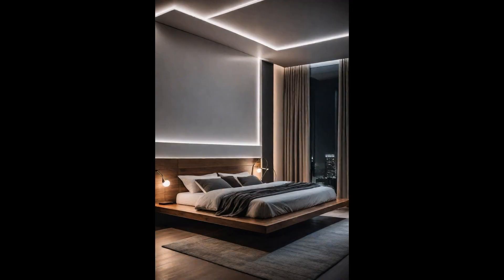Incorporating a floating bed frame with underglow lighting into your modern bedroom not only elevates the space aesthetically, but also brings a touch of futurism to your personal sanctuary. The sleek design gives the illusion of space, making your bedroom appear larger and more inviting. The underglow lighting adds a serene ambience, casting a soft, ethereal glow customizable to fit your mood or the room's decor. This innovative feature also serves as a subtle nightlight, guiding your way in the dark without disrupting the room's tranquil feel.